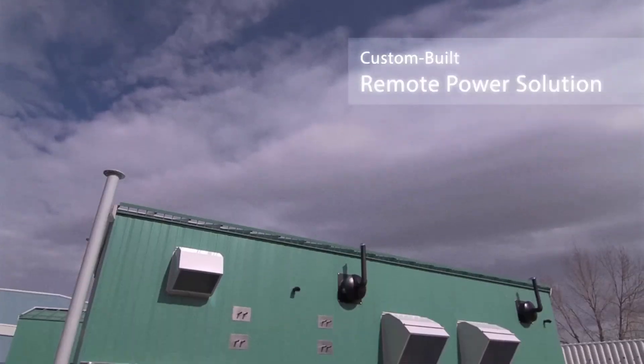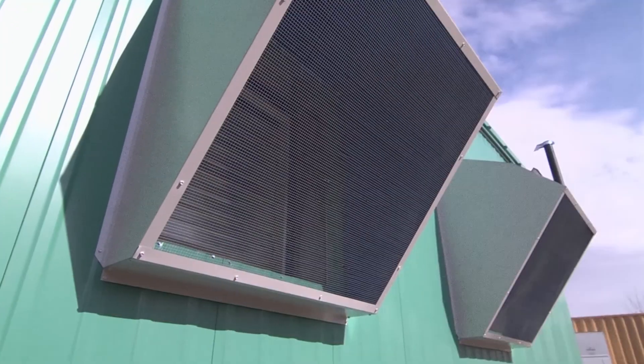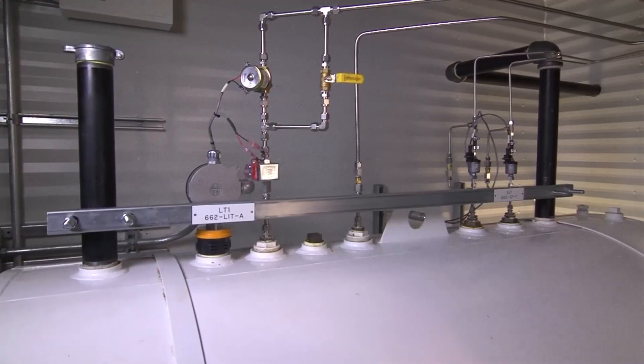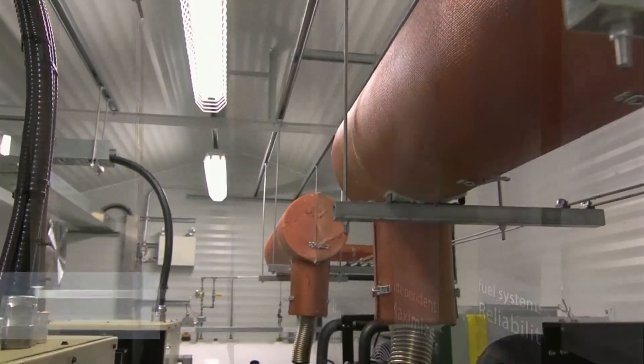Global Power Technologies offers other remote site power options, such as its Global Charge system. Global Charge cycle chargers are the most fuel-efficient remote power system available today. Global Charge systems can utilize natural gas, propane, or diesel fuel.